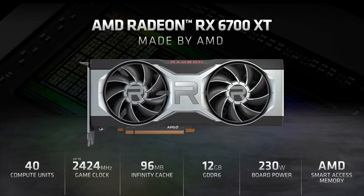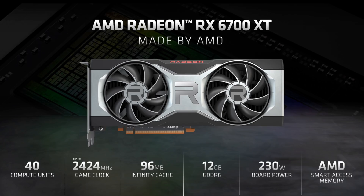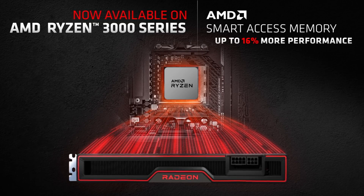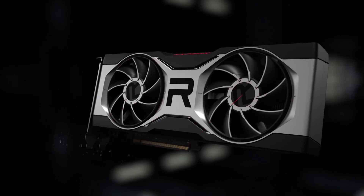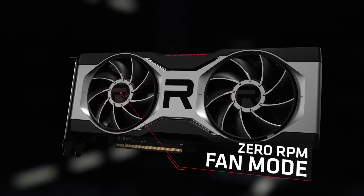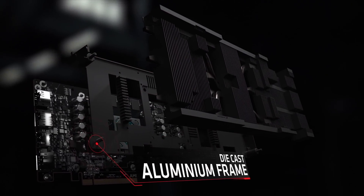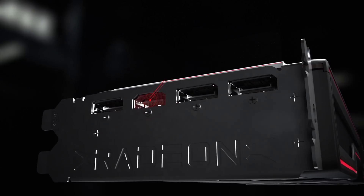Under the hood, what you can't see, however, is 40 compute units, a 2424 megahertz game clock, 96 megabytes of Infinity Cache, and 12 gigabytes of GDDR6 memory. The card requires 230 watts of power and will feature AMD Smart Access Memory. The fans are designed to be much quieter and also offer a zero RPM mode, meaning if nothing is going on the card will remain silent. There are three heat pipes with fins, 11-phase power conditioning, two layers of two-ounce copper, and it features HDMI 2.1 and DisplayPort 1.4.